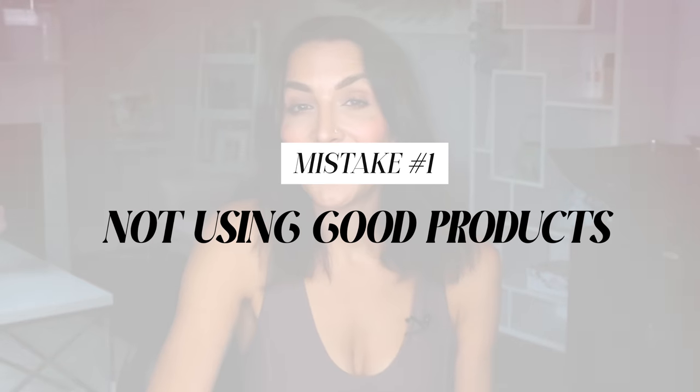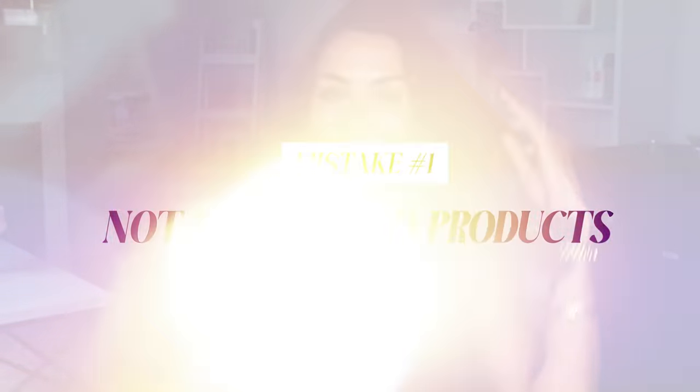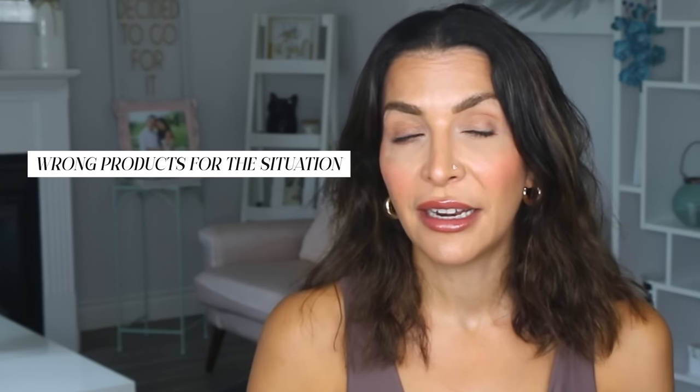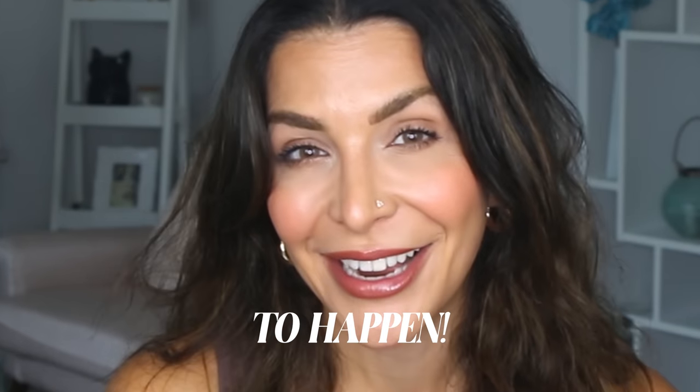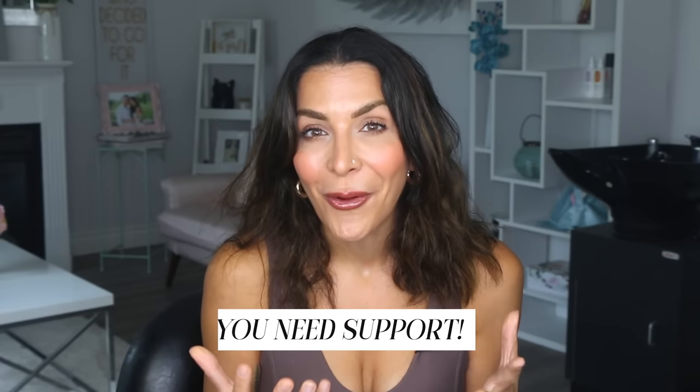The first mistake I see a lot of people make is not using good products or using the wrong products. A lot of people don't like hair products because they say it weighs their hair down. I've been in so many situations as a stylist where clients told me not to use hairsprays or creams in their blowout — and this is such a huge misconception. Not using products in your hair and wanting it to look amazing is like having double Ds, refusing to wear a bra, and wanting to look great in a t-shirt. Hair products are to hair what a bra is to boobs — it's support.